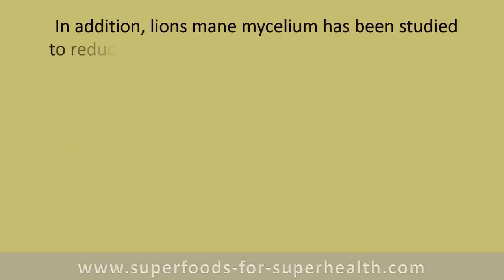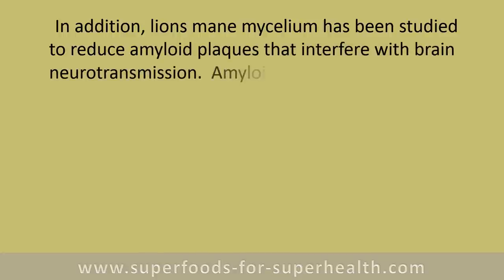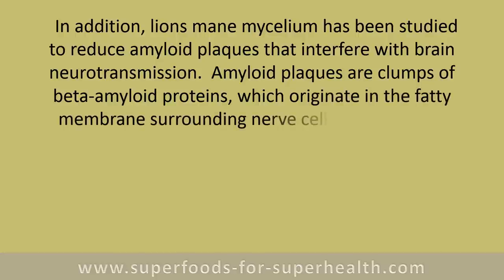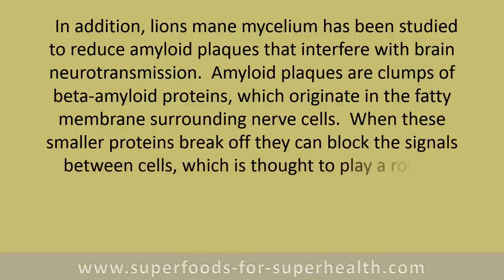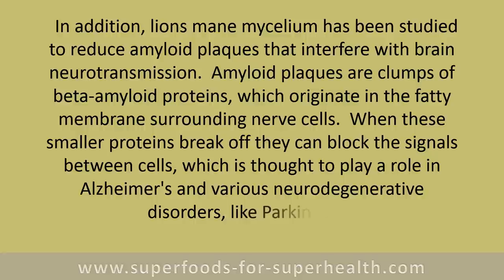In addition, lion's mane mycelium has been studied to reduce amyloid plaques that interfere with brain neurotransmission. Amyloid plaques are clumps of beta-amyloid proteins which originate in the fatty membranes surrounding nerve cells. When these smaller proteins break off, they can block the signals between cells, which is thought to play a role in Alzheimer's and various neurodegenerative disorders like Parkinson's.